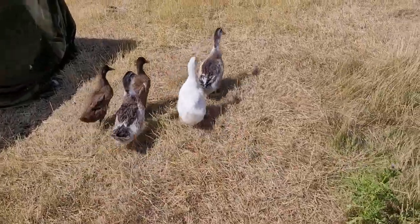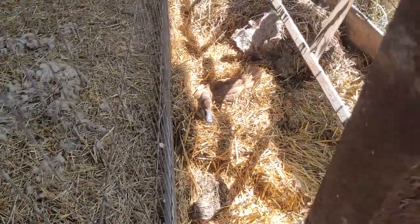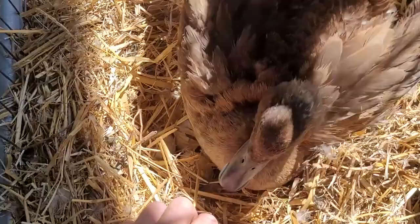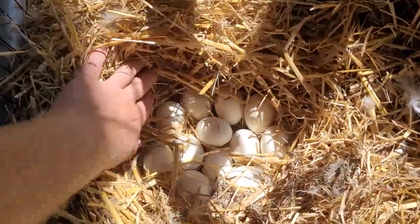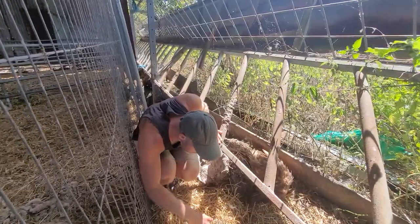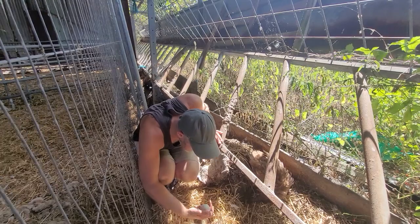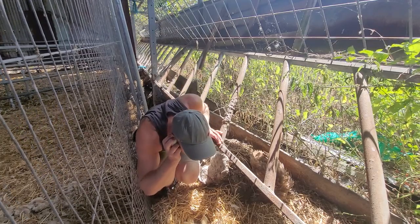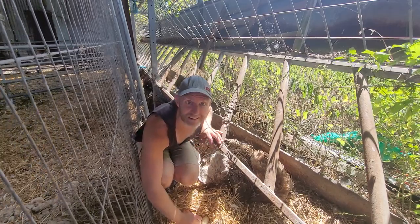I've allowed this little duck to brave the fox and sit on some eggs, so we're just having a little check to see if there's anything underneath her yet. She's super angry today! There are no babies yet, but we've got squeaking — I can hear it moving. Looks like there are ducklings on the way.